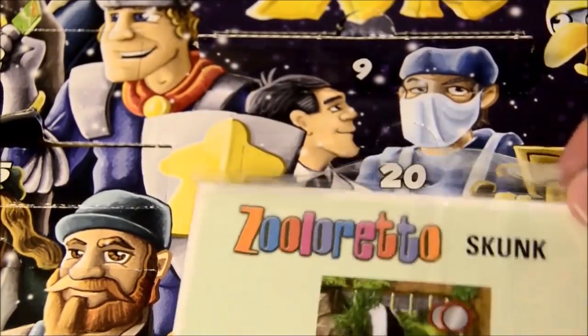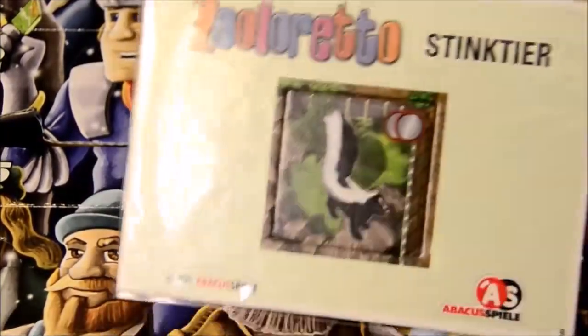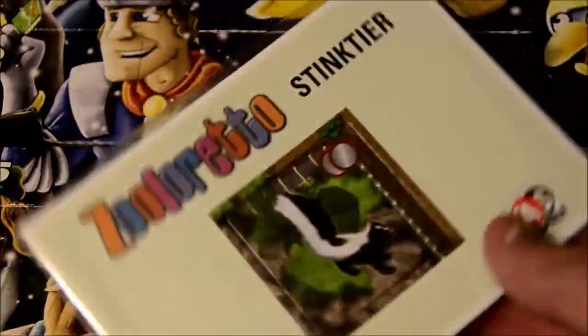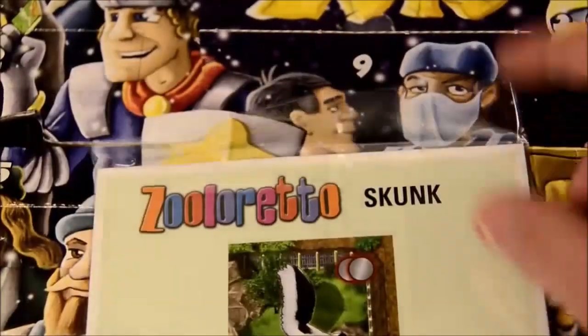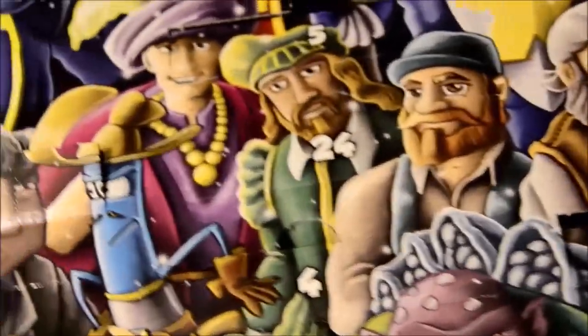And we have number nine: Zuloretto. I've never actually played Zuloretto, which probably sounds like sacrilege because it is a classic. One day I will actually try Zuloretto and I might actually enjoy it — who knows?